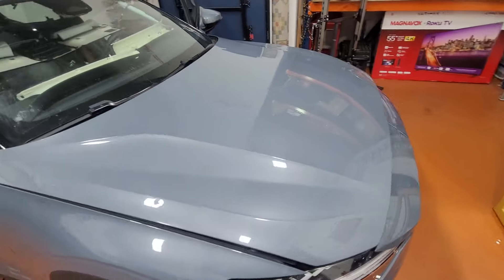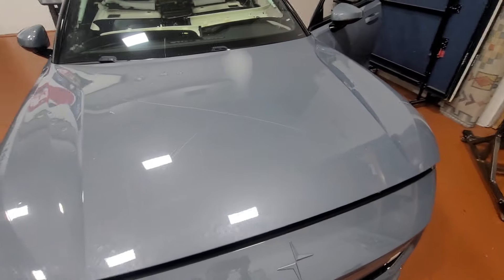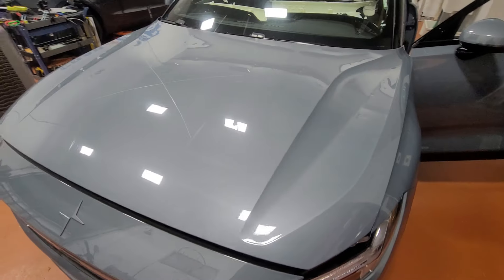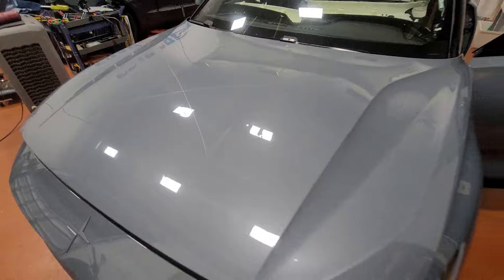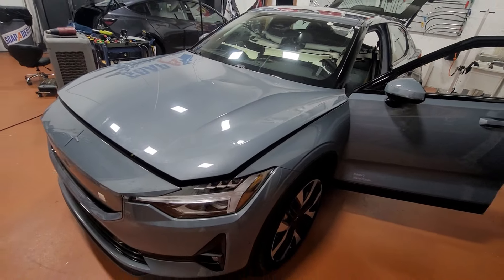Which is unfortunate, because car makers, when they design these cars, should know that if you ever get a dent or something like that, you should have options to fix it without having to replace a panel.